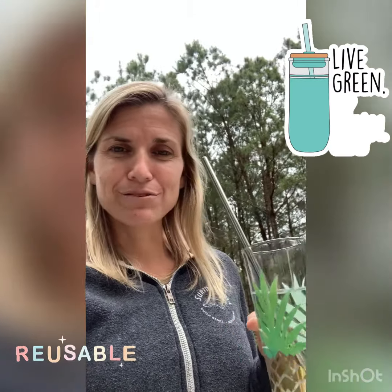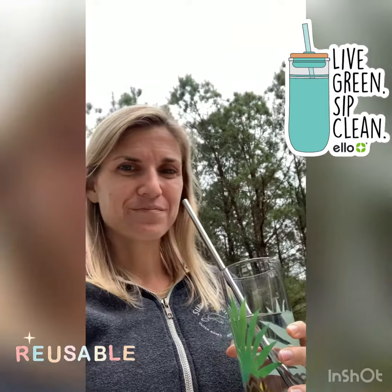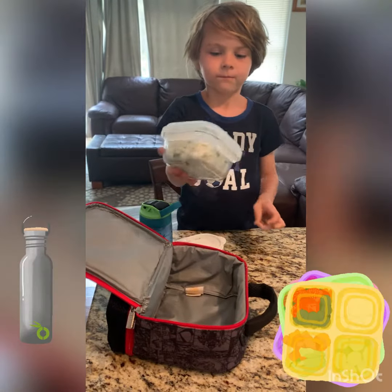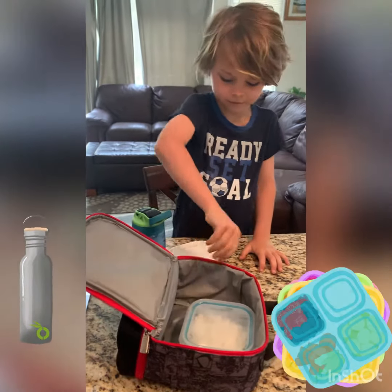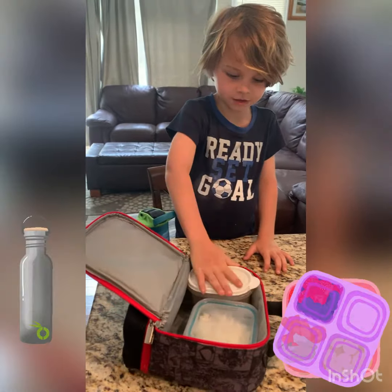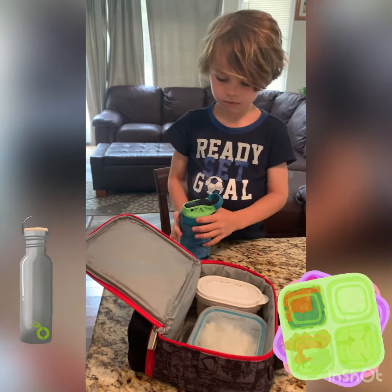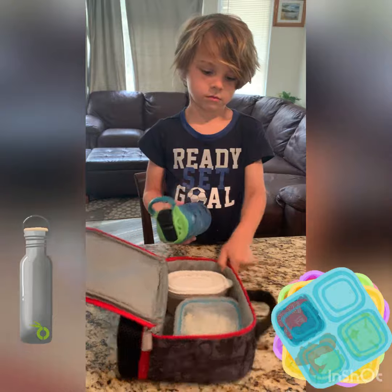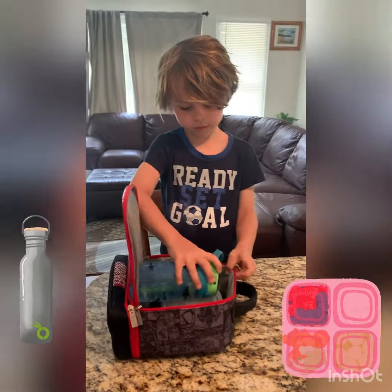Instead of using a plastic straw, use a reusable straw. Use a reusable container to pack your lunch. And instead of using plastic water bottles, use a reusable water bottle — it can still be plastic, but we use it more than one time.